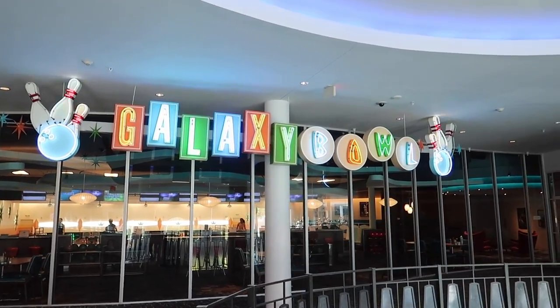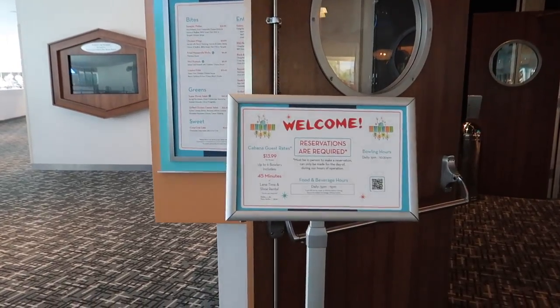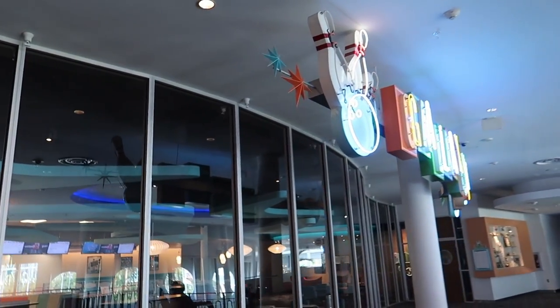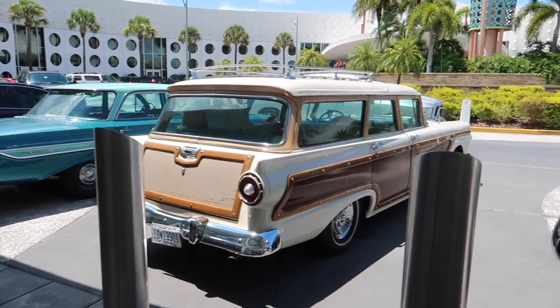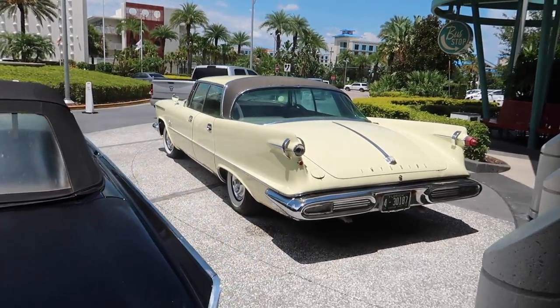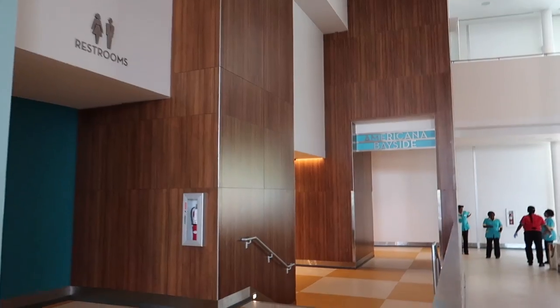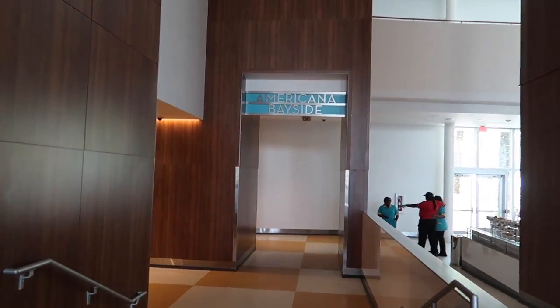I immediately popped up to Galaxy Bowl because reservations are required and we definitely want to do some bowling today. They said it's wide open right now, but 7 or 8 PM was already completely booked, so I grabbed 9 PM. I haven't bowled here in years — it's really cute and retro, just like all the theming here. Out in front of the check-in building they've got these cute retro cars to give you the feel of being on vacation in the 1950s. We're heading to the Americana building where our room is.